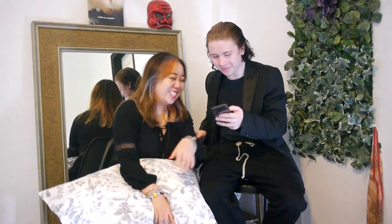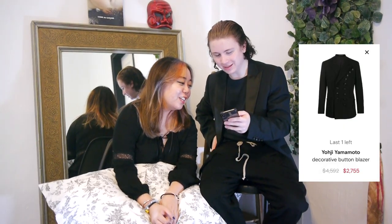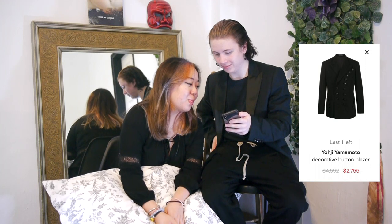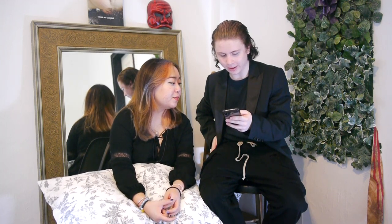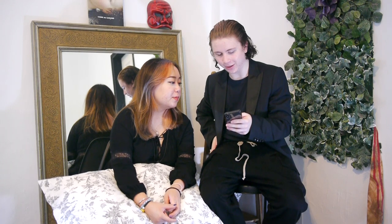Because it's Yohji Yamamoto. You should get the one from Issey Miyake — the one with two colors. How much was it? 500 to 700 — check it right now. Oh my god, Yohji Yamamoto decorative button blazer — this thing is insane. You don't like it? Nah, okay.